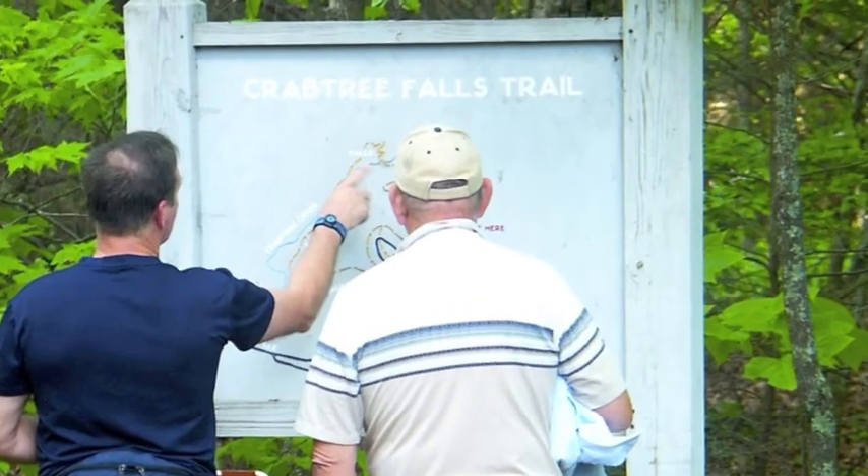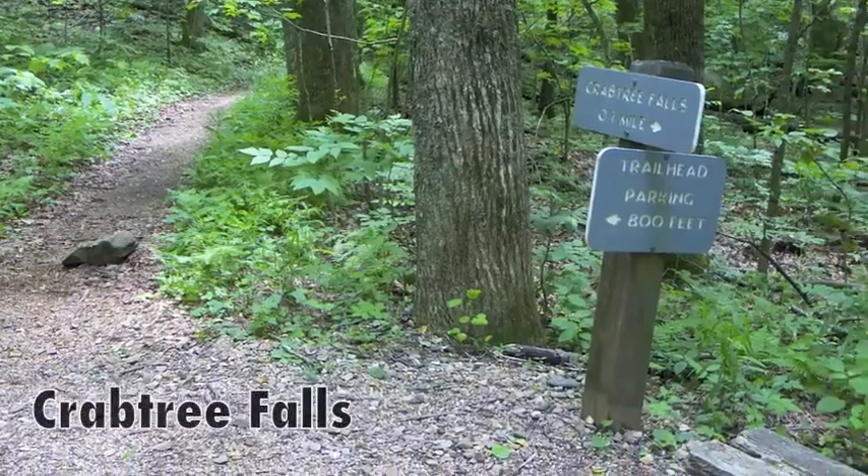Farther south, near Mount Mitchell, Crab Tree Falls is one of the South's most spectacular cascades.